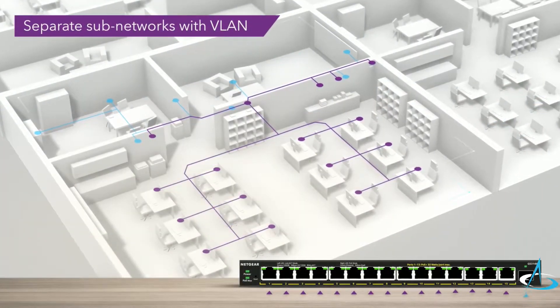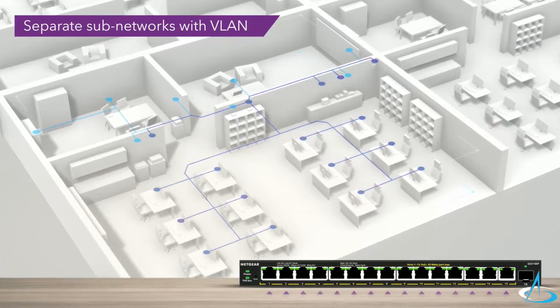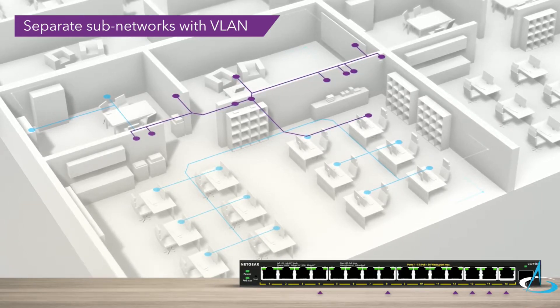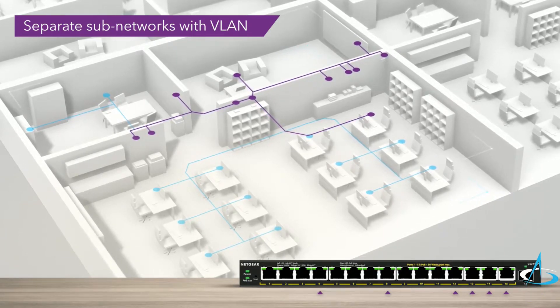Create separate and secure subnetworks with VLAN functionality. Employee and guest Wi-Fi, IP cameras, or the IoT network can now be fully separated for increased security.